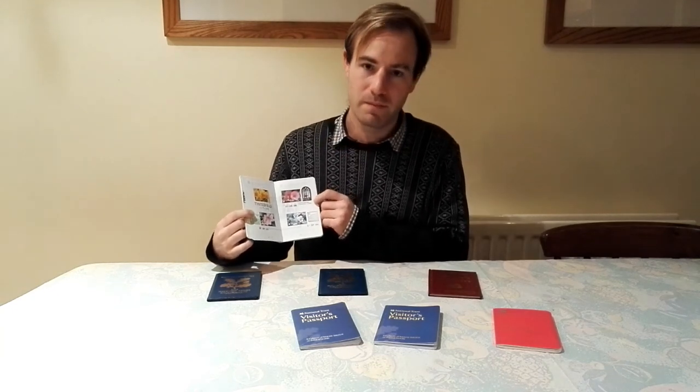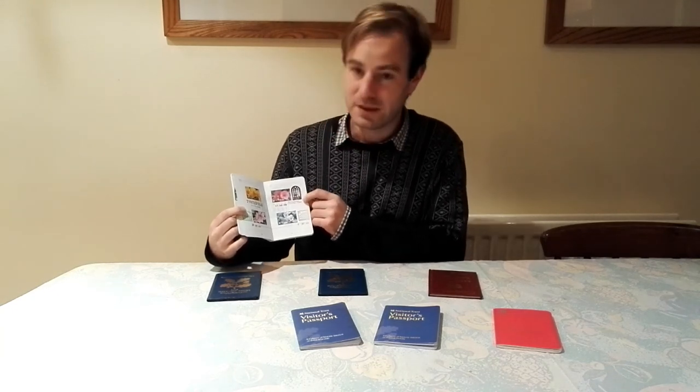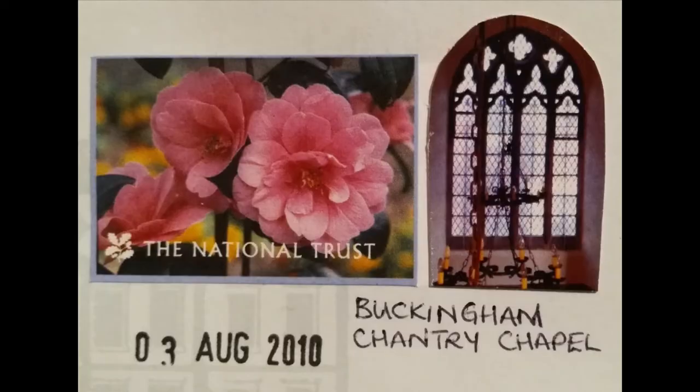The next one is a very small one — Buckingham Chantry Chapel, a small chapel in Buckingham. I think it's mainly a second-hand bookshop now, but it's worth a visit. Perhaps I should go to Buckingham again and show more of the town.